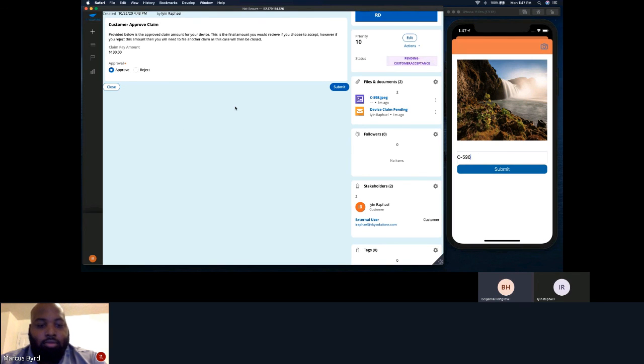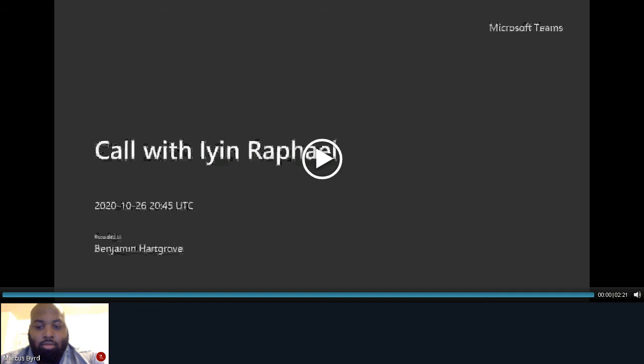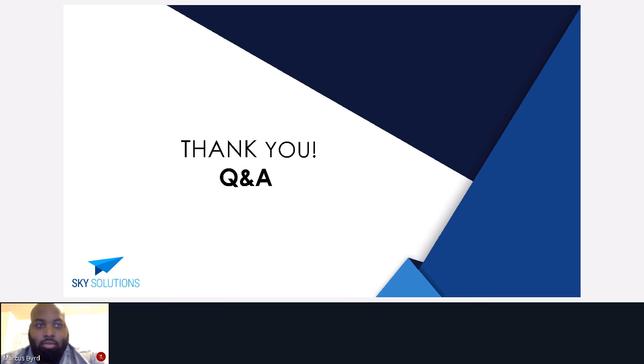Thank you for your time and I hope this demo was helpful in understanding our project. Thank you — I am now open to Q&A.